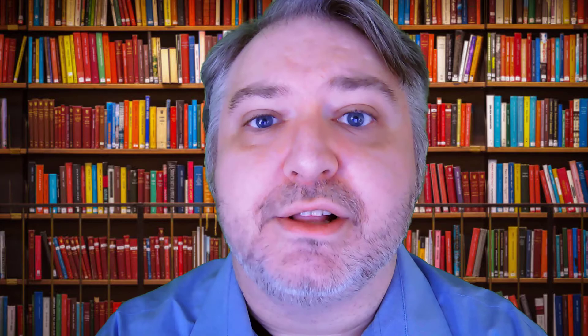Acrylic is a plastic resin that dries quickly and looks similar to oil paint. Acrylic is one of the most popular types of painting, as evidenced by the large number of acrylic paints available at craft stores that sell art supplies. Here is an example of the type of vivid colors that can be achieved with acrylics: Morris Lewis's Beta Lambda from 1961.